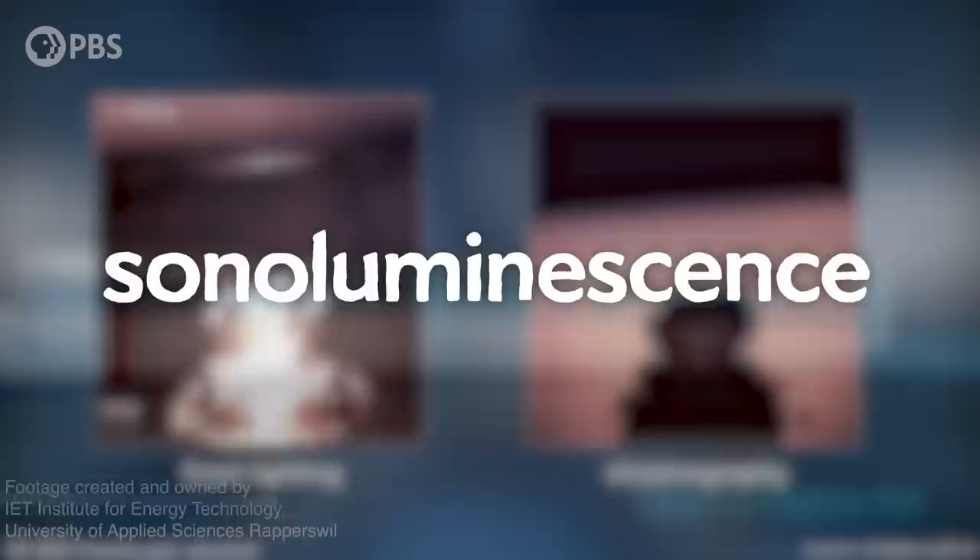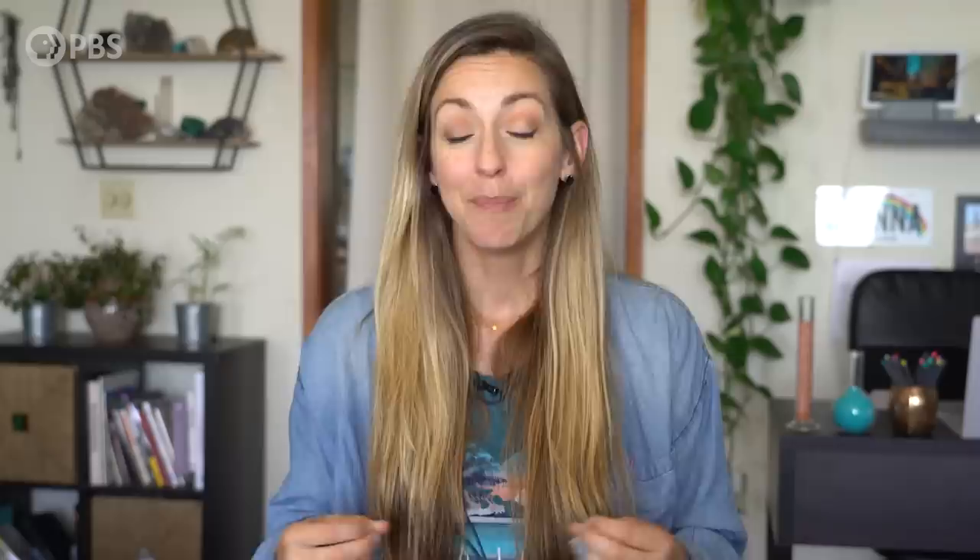You can see sonoluminescence in the bullet footage — check it out right here. You'll notice these subtle flashes of light as the cavitation bubbles collapse back down. People don't know exactly why the light is produced. There are some theories that involve virtual particles or that it's a process similar to Hawking radiation, which is the radiation produced at the event horizon of black holes. But don't go say black holes are formed behind boat propellers — that's not what I'm saying. The takeaway is that we don't fully understand how sonoluminescence works. It's an open area of research in physics.